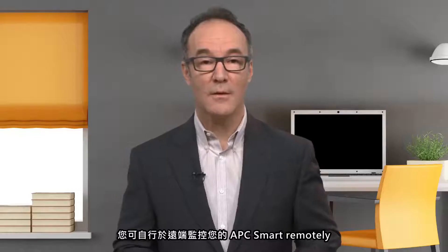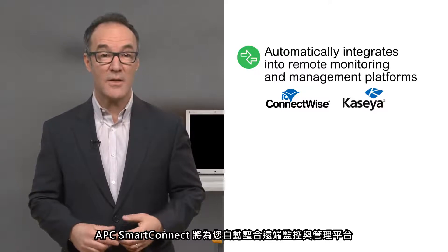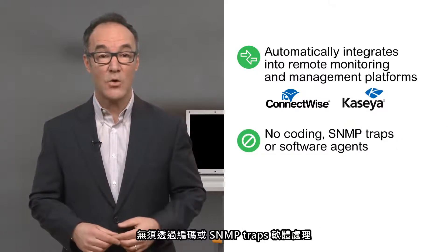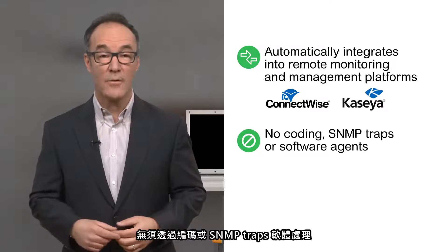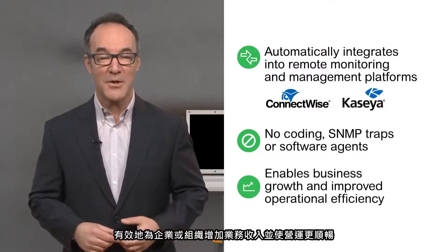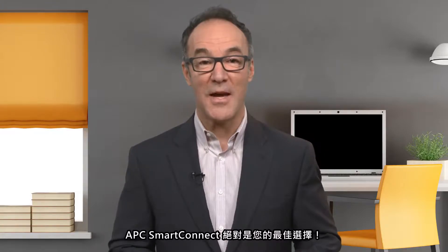And if you use a managed service provider to monitor your IT infrastructure, APC Smart Connect automatically integrates into leading remote monitoring and management platforms without requiring coding, SNMP traps, or software agents — effectively enabling business growth and improved operational efficiency. Simple, powerful, convenient: Connected Smart UPS with APC Smart Connect.